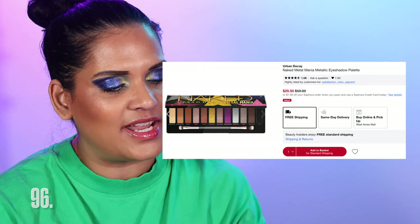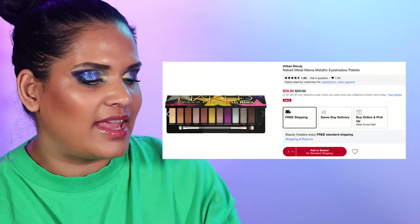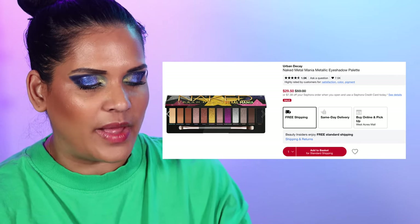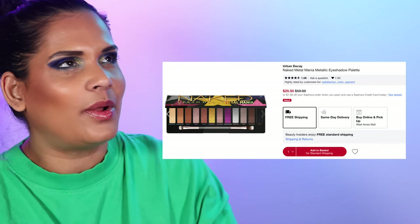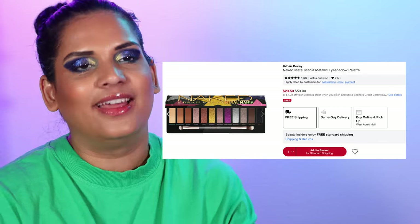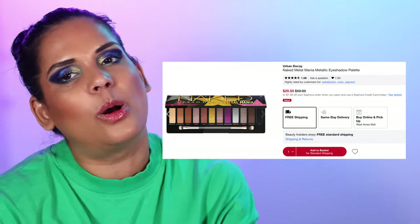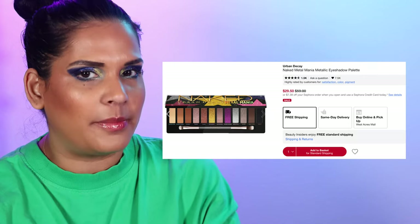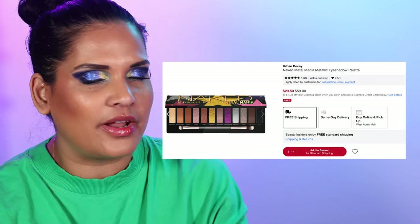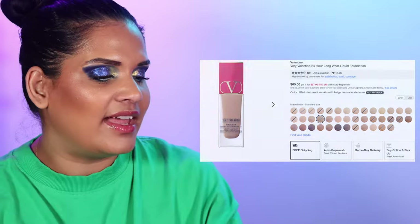Another Urban Decay recommendation — number 99 is the Urban Decay Naked Metal Mania Metallic Eyeshadow Palette for $50. This was a launch last year and I bought it kind of skeptically, but I actually thought it was a decent palette. If you're shopping for eyeshadow at Sephora, this one has a different color story that might pique your interest.